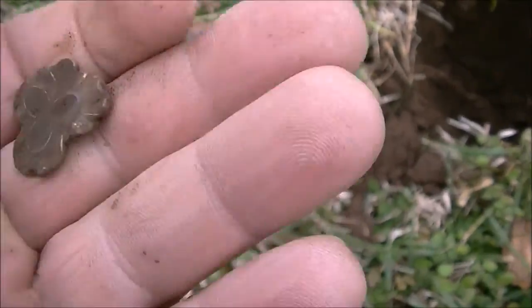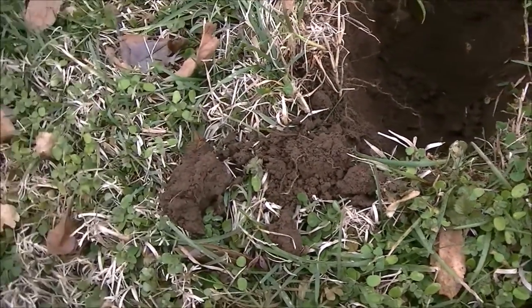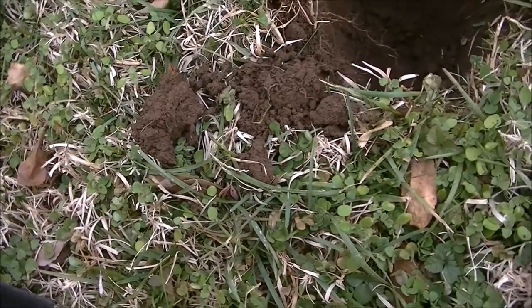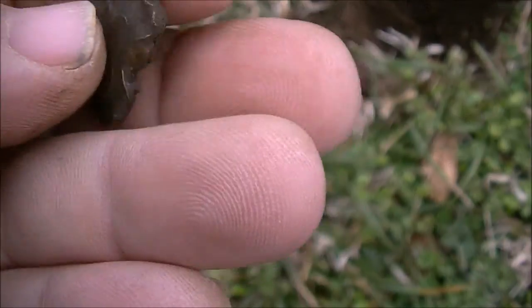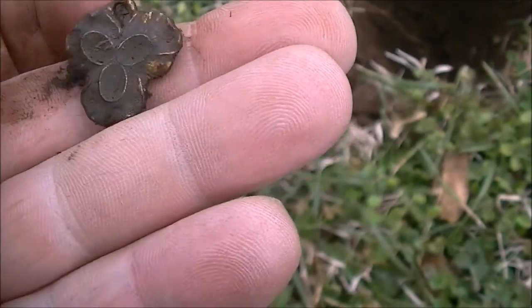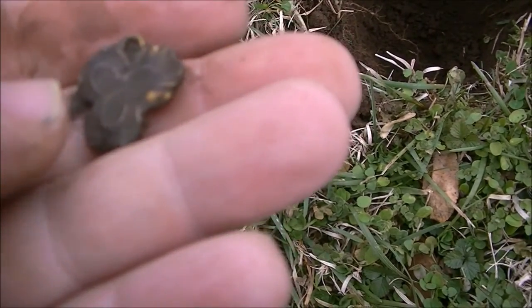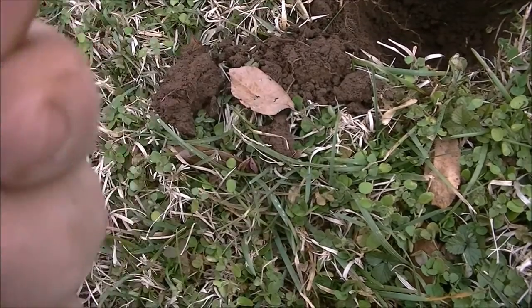I guarantee that's something old. I don't know if it's very valuable or not, but it's definitely a brooch. You can see the pendant there on the back — see the pin right there and the hook. Like I say, I don't know if it's super old or super good, or if it's gold.